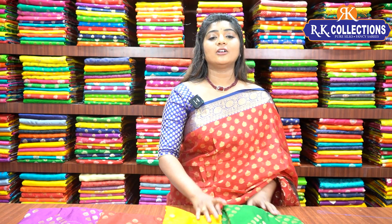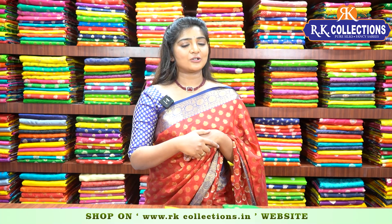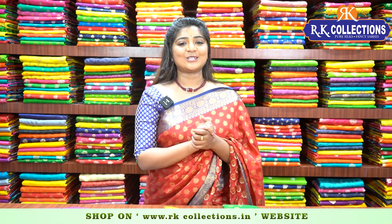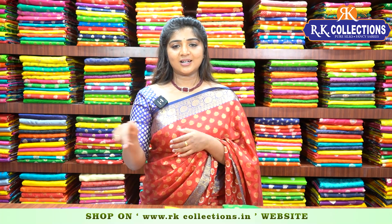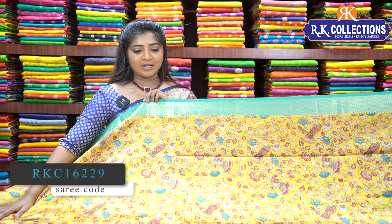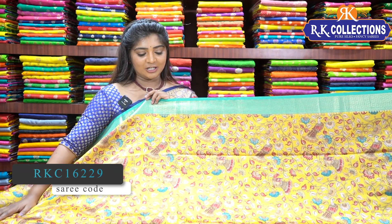If you missed it, all collections are available for Rs. 2110 and you can purchase online. There is a link in the description box — click on the website link. If you have any doubts, you can call the contact number. Next, we have a fancy fabric with Banaras borders and also kalankari design prints.